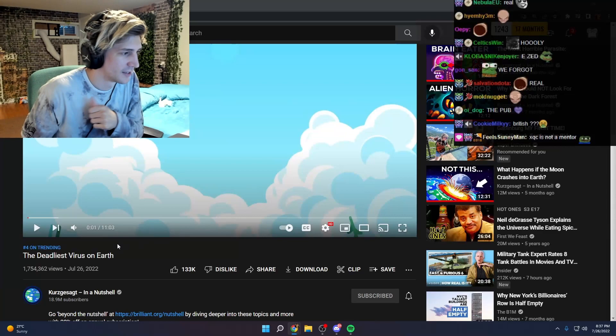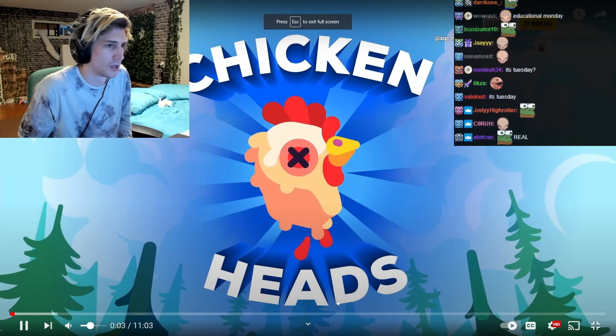All right, now let's expand our five heads. Today is Educational Monday. You're watching The Deadliest Virus, it's by Kurzgesagt. We'll see if it's good or not. It's a new video.